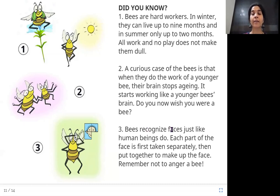Bees recognize faces just like human beings do. Each part of the face is first taken separately, then put together to make up the whole face. They remember who they have seen before. Remember not to anger a bee — for tomorrow it will know who caused it trouble!